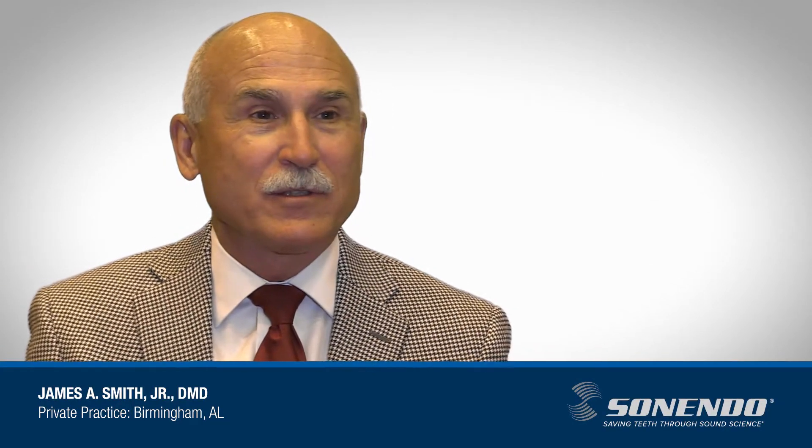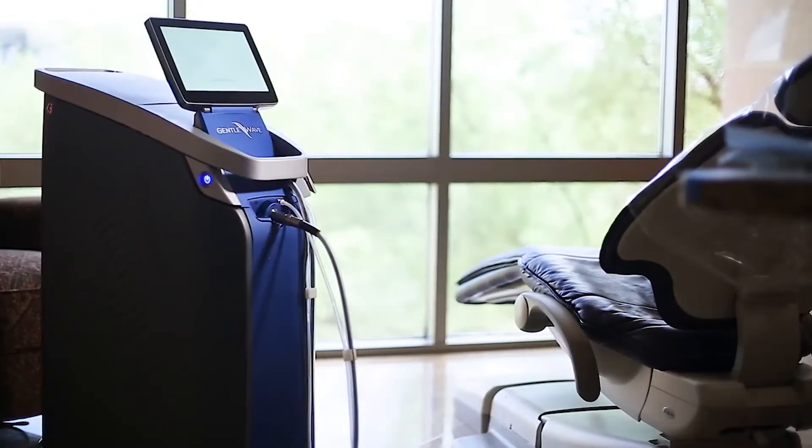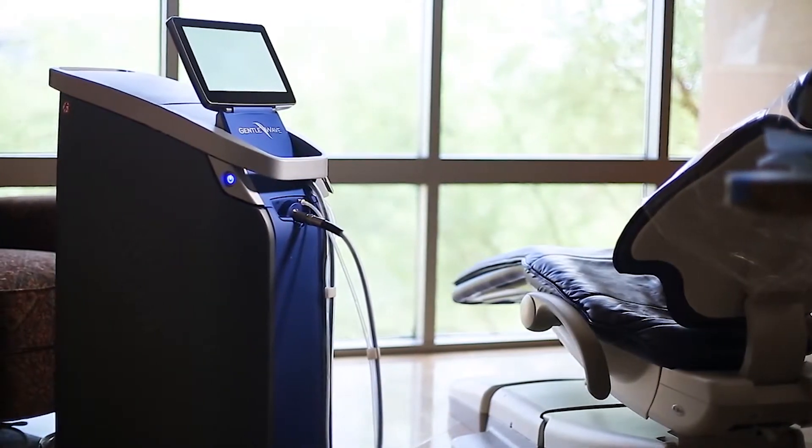I've been practicing endodontics for almost 36 years, and after you do something that long, you're always looking for a better way to do what you do. The GentleWave system is a better way.